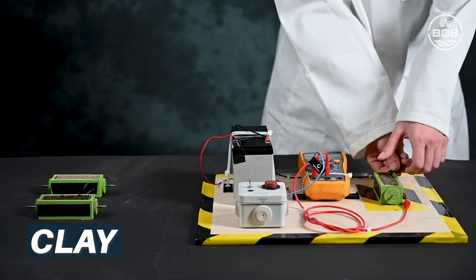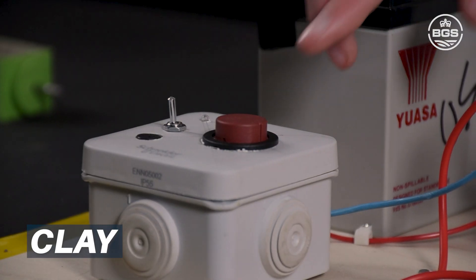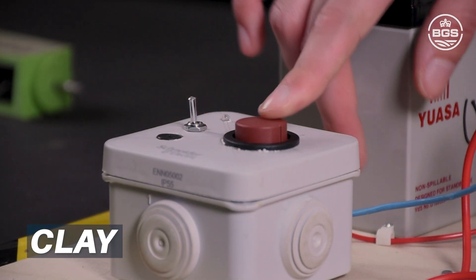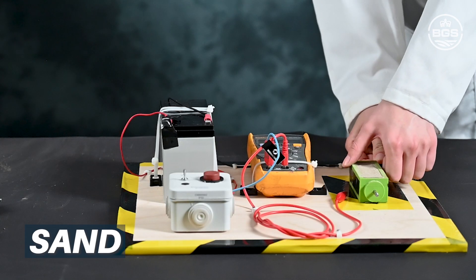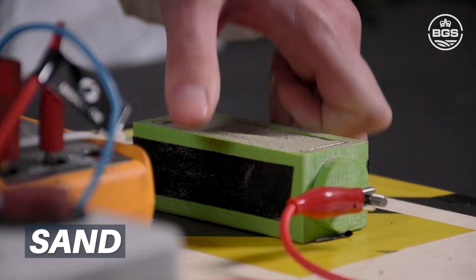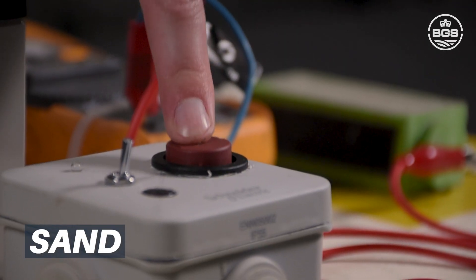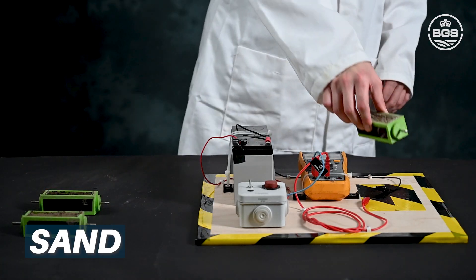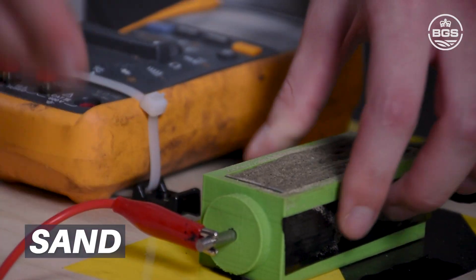Next, I'll try a different material: clay. We see that more current gets through the clay than the soil, making the bulb brighter. Now we'll connect sand to the circuit. Dry sand barely lets any current through due to its high resistance. Adding some salty sea water to the sand makes the bulb brighter, as the electricity travels more easily through the wet sand.